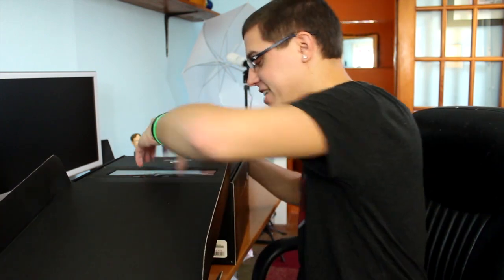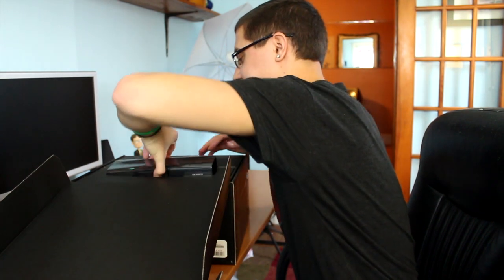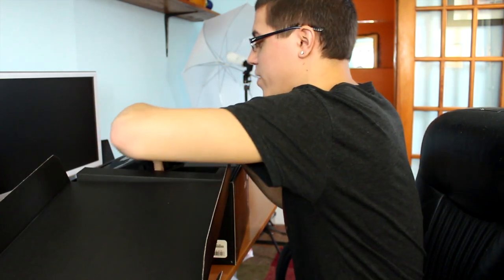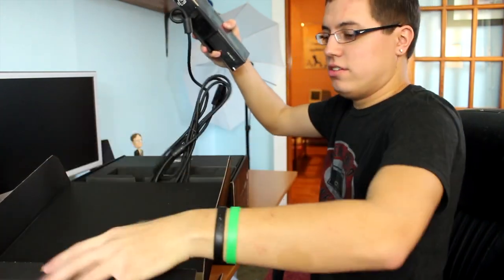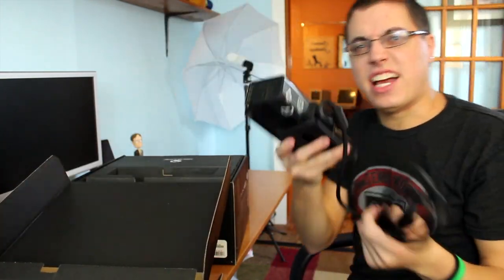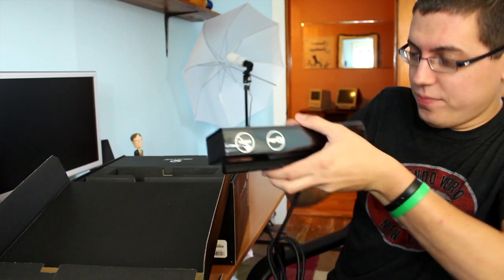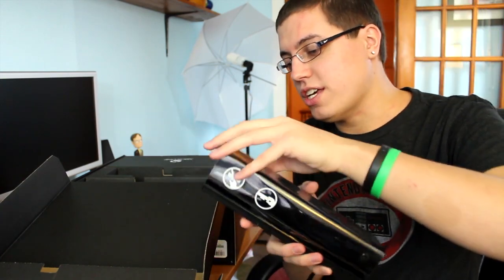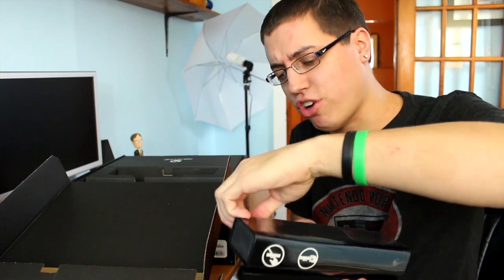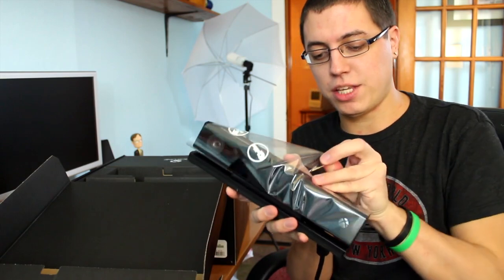First up in the box — yes, this thing is huge — the brand new Kinect. It's actually kind of heavy. New Xbox One Kinect, which is apparently a huge improvement over the Xbox 360's Kinect. Let's take the plastic off.